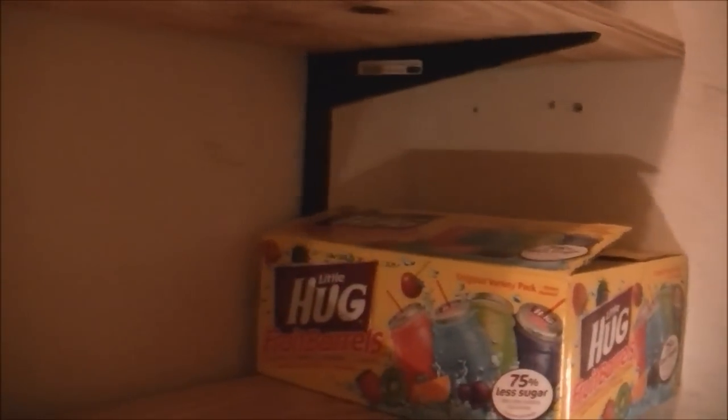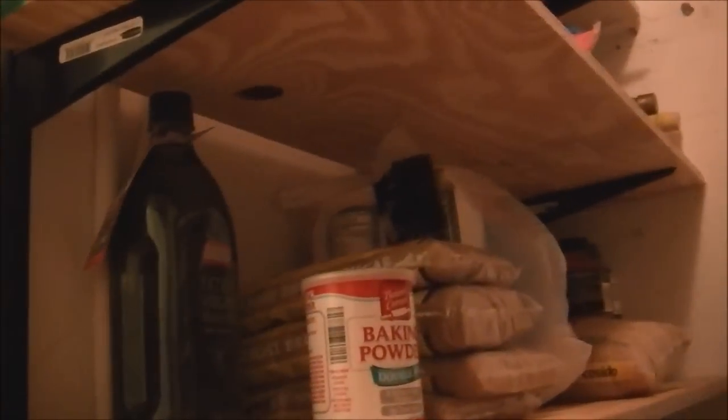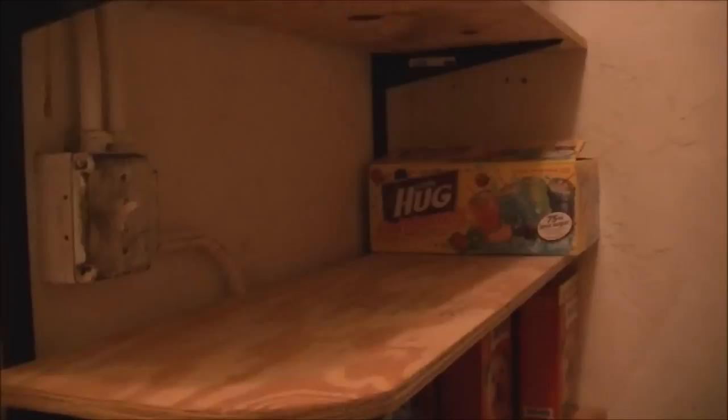Coming up another row, I keep some juices — those are for the kids. Up on this row, I keep some baking items like oil, sugar, and flour. I also have a small bag of rice and some Gatorades. I definitely need to restock on Gatorades. Typically, my Gatorades are on the shelf right below and it's usually full, so I definitely need to restock on that.